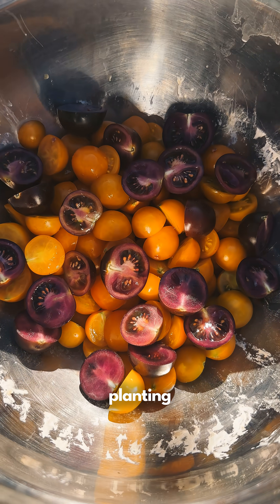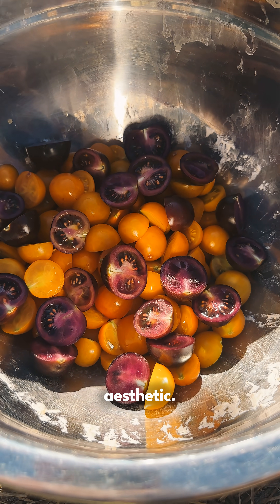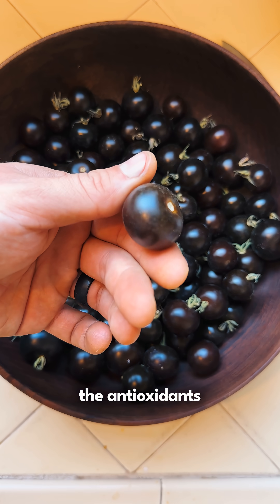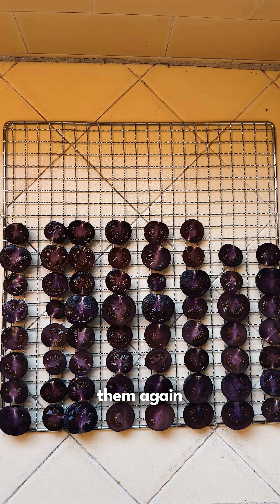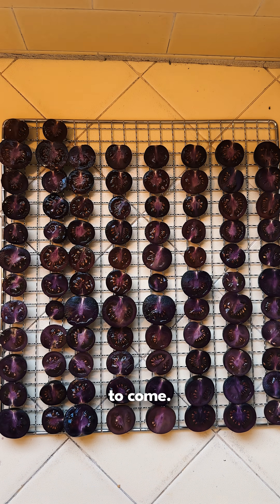But the real reason I think they're worth planting is the nutrition and the aesthetic. They're loaded with anthocyanins, the antioxidants that give them their striking purple color, and their visual appeal is unlike anything else you'll see in the garden. I'll definitely be growing them again next year and probably for many years to come.